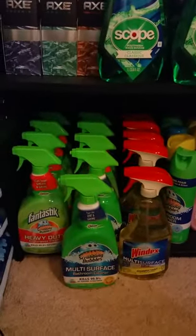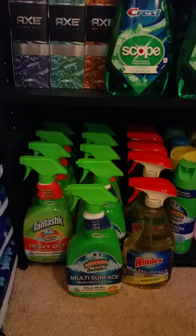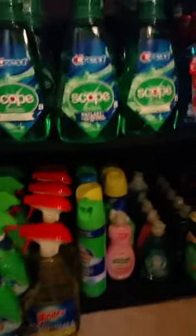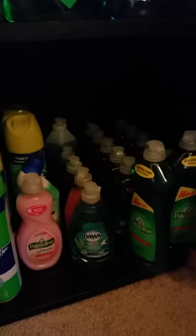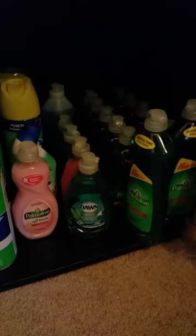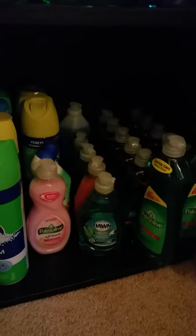Down here are lots of cleaning supplies — Scrubbing Bubbles, Windex, more Scrubbing Bubbles. I have a lot of dish soap back here. It's really the little bottles that we get the deals on, and I like to have a lot of them — actually I'd like to have a lot more than this, but that's what I have right now.